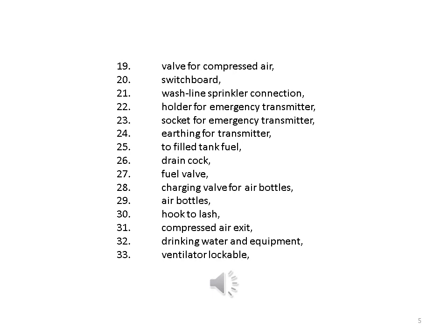25. To fill tank fuel. 26. Drain cock. 27. Fuel valve. 28. Charging valve for air bottles. 29. Air bottles. 30. Hook to lash. 31. Compressed air exit. 32. Drinking water and equipment. 33. Ventilator lockable. Free fall lifeboat.